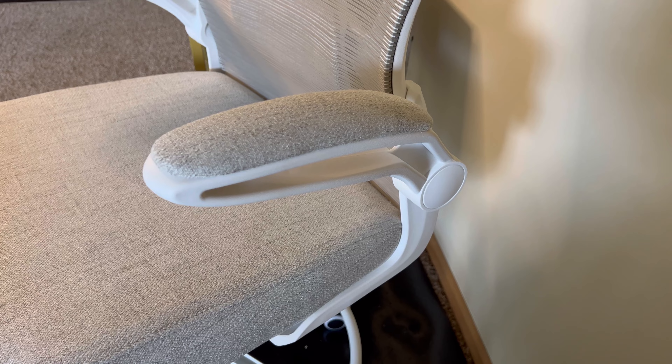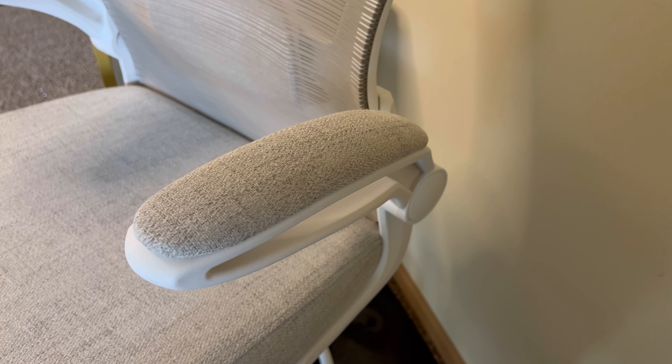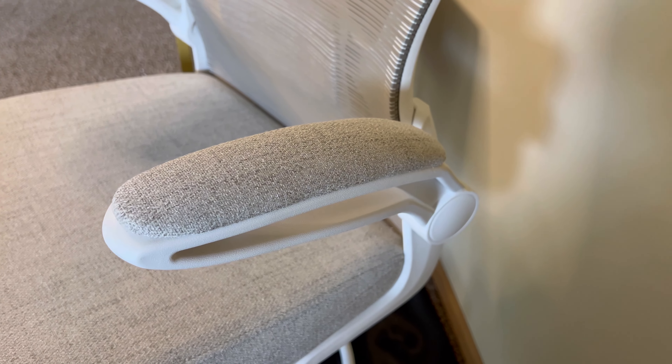Multiple adjustments, including pneumatic height adjustment and adjustable lumbar supports, allow you to customize your seating position for optimal comfort.